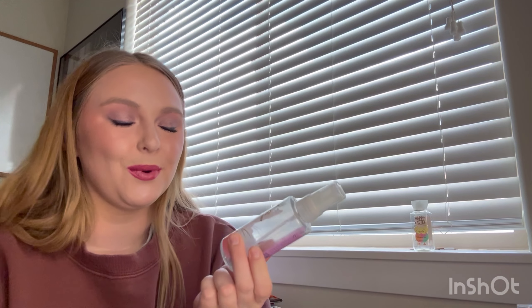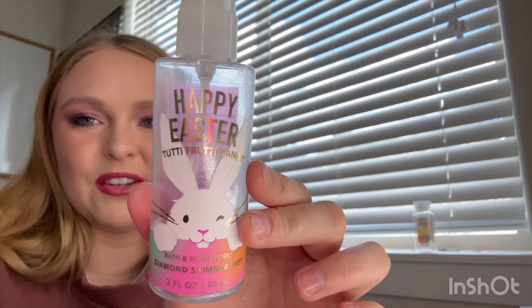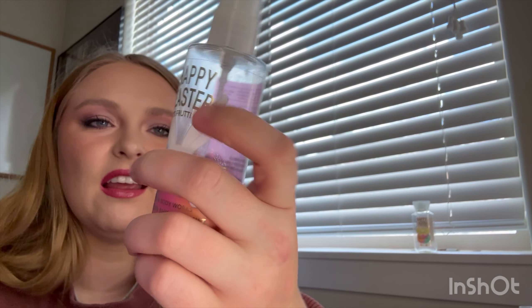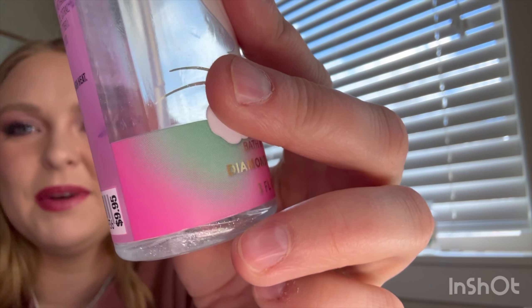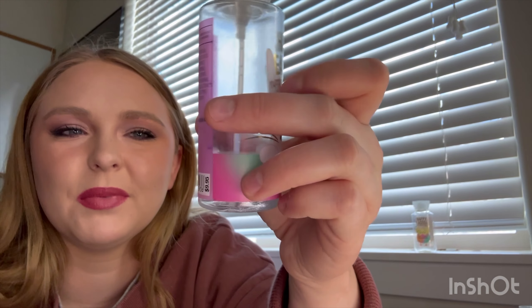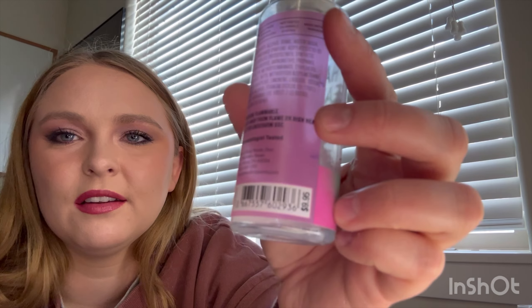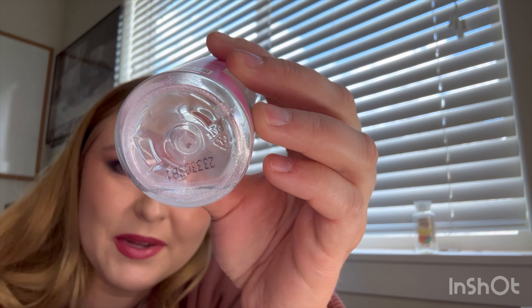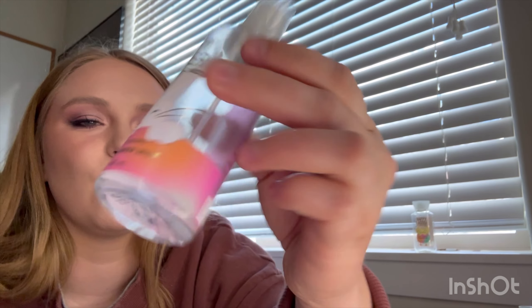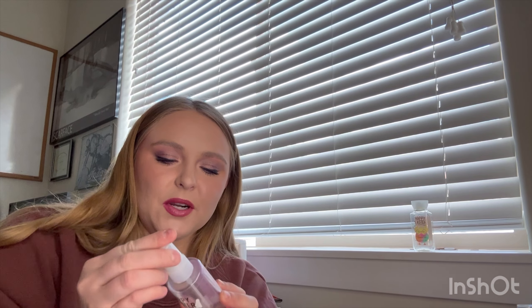Next I will do the matching body mist — once again Happy Easter Tutti Frutti Candy from Bath and Body Works. This is the Diamond Shimmer Mist in the mini. You can see a little bit left at the bottom; it's like this light blue stuff. I couldn't spray any more out but it is gone. Same scent notes and this one was also three fluid ounces. Super fun to wear because of the shimmer in it. Smelled super good — super candy-like.